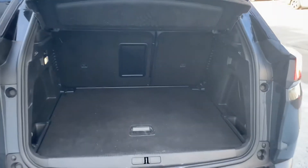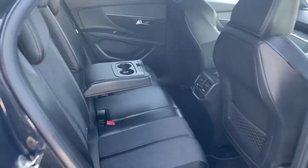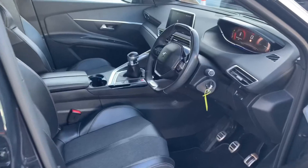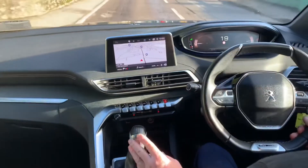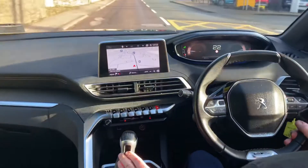This car has a very large boot space with a half leather interior. Taking a closer look inside, this is the Peugeot 3008 191 GT Line model.